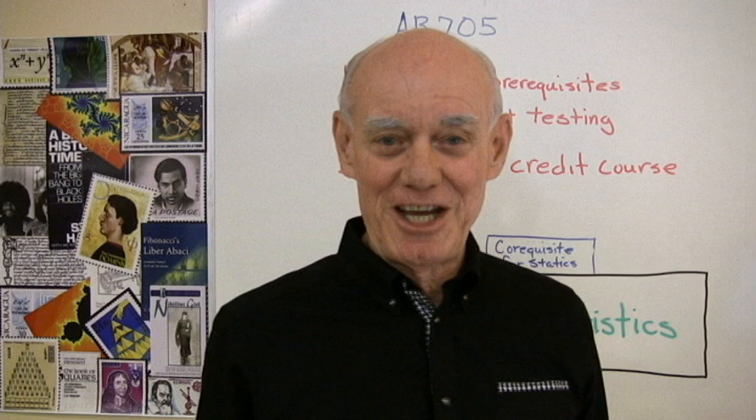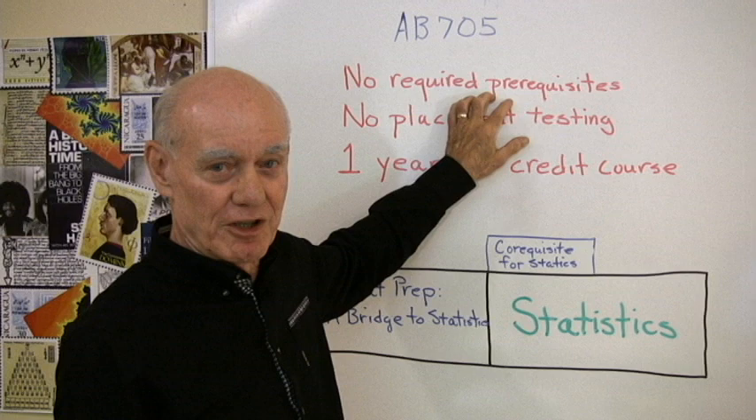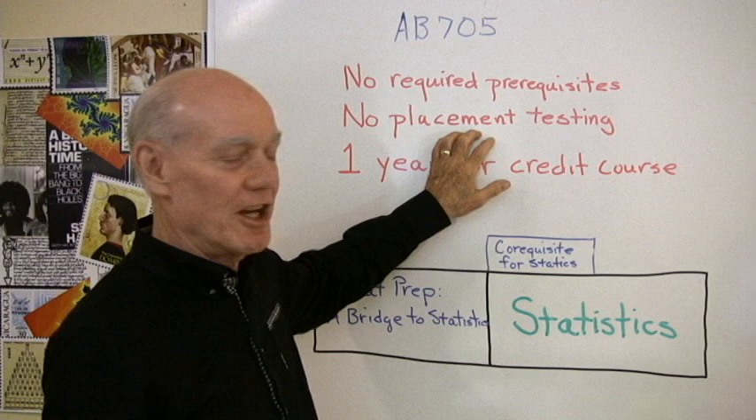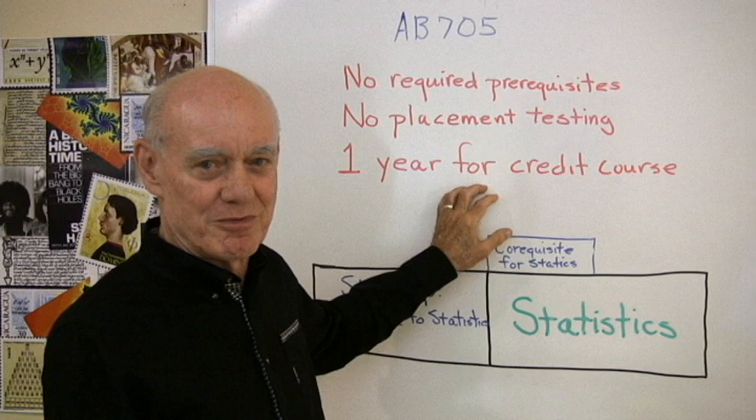If you're teaching mathematics in California, you know that things are going to get a little complicated and different this fall. Assembly Bill 705 has changed things so that we can't have any required prerequisites on our transfer-level math classes, mostly college algebra and statistics. We can't use placement testing to tell students that they need to take a course before those courses, and we have one year to get students through a transfer-level course — college algebra or statistics.